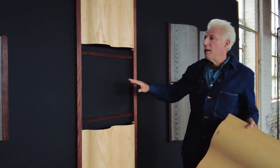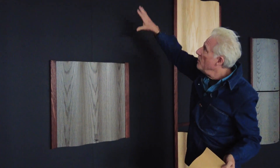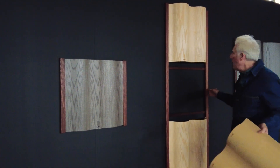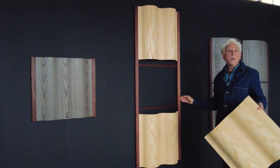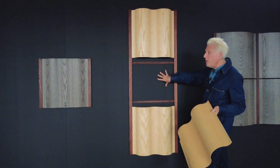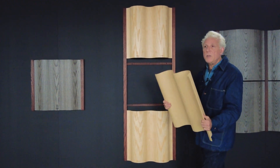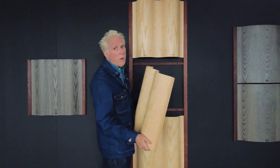You can use a single panel, and you can put singles together in any configuration you like. Or you can get a custom frame system from us, or you can make your own frame. These frames also allow you to put absorption material behind the diffuser to further improve the sound quality in a room.